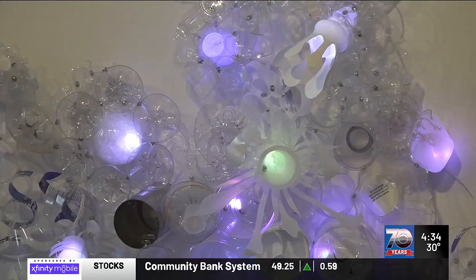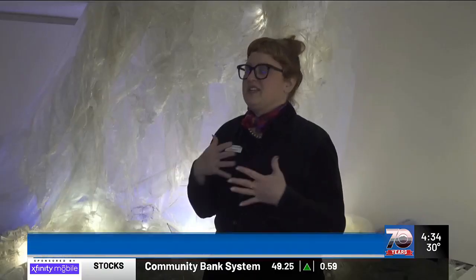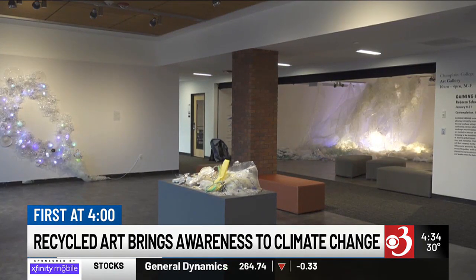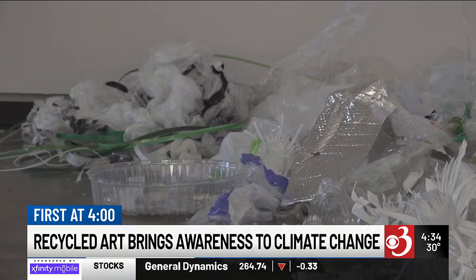Plastic transformed into art. What I really love about it is that it's a data visualization of the sort of consumption of plastic. This gallery at Champlain College is using art to help visualize the impact pollution has on the planet.